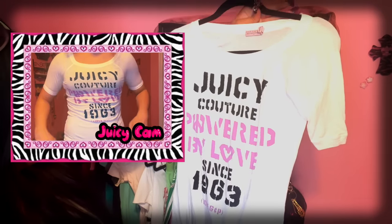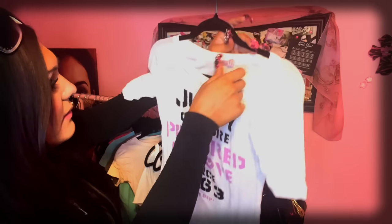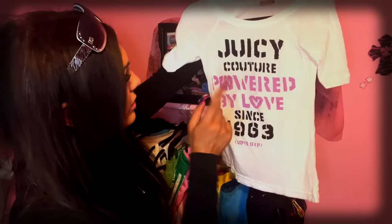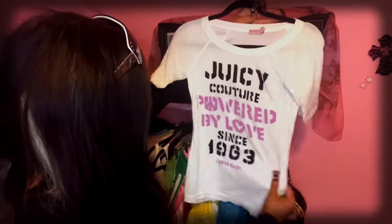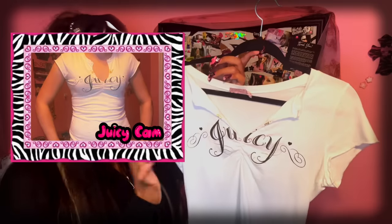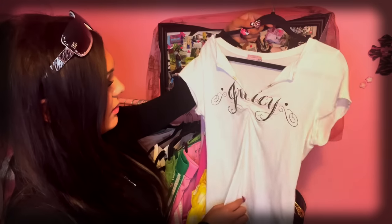The back is plain. This one says 'Juicy Couture, Powered by Love, Since 1963, Love G&P.' My favorite part is probably the Love G&P because I love Keeley and Pam — she followed me on TikTok. Quarter-length sleeves. This Juicy Couture t-shirt has an opening or a slit and says Juicy in a scripty cursive font, with the same cinched back. Got this in a large — it was $5 on Poshmark. Even though it's a little big, I'm a medium or a large depending.